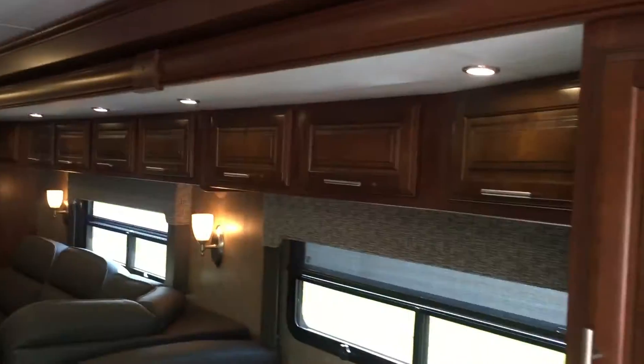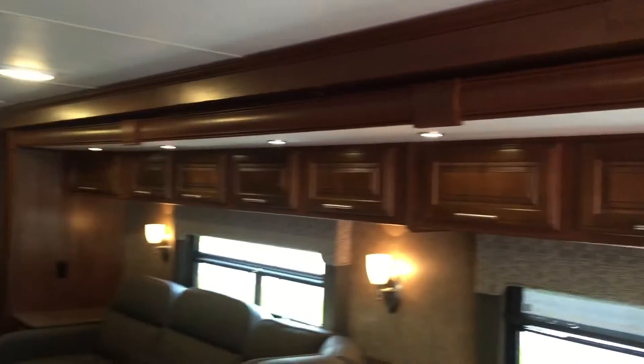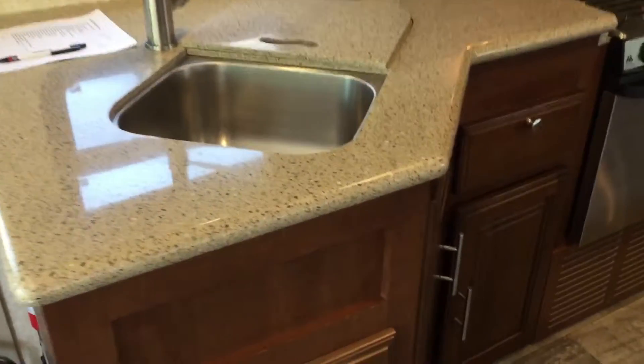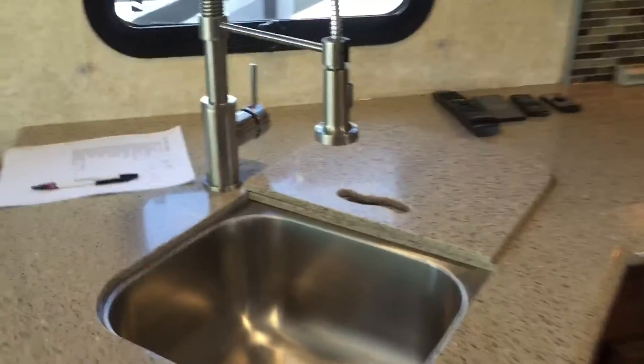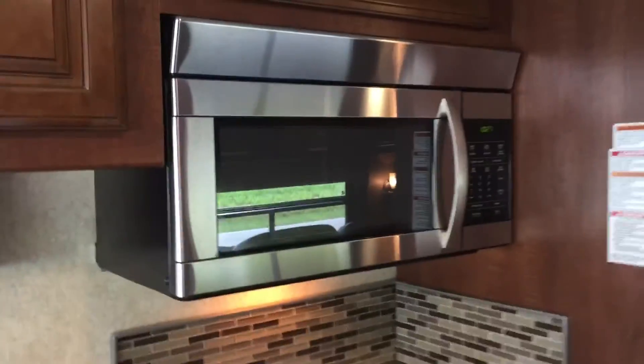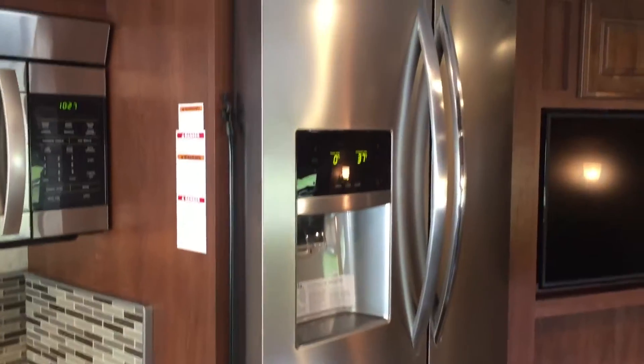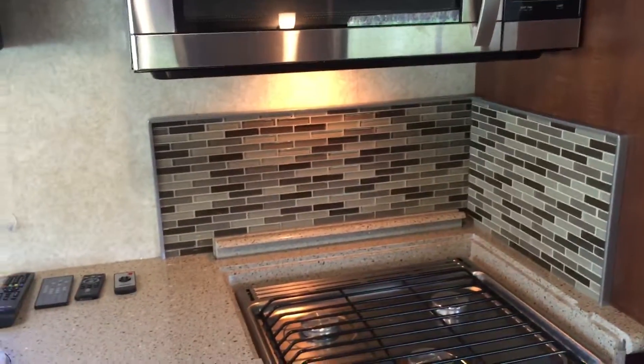There's a bunk right here that comes down for extra sleeping — nice utilization of that space. One big slide goes all the way down. You've got a pantry here and storage along the entire length of the slide above the seating, plus a booth that makes a bed. The kitchen features solid surface countertops, all stainless steel — a residential style sink and faucet, a large home-style microwave, stove and oven, and a huge stainless steel refrigerator. There's cabinetry all over the place, and vinyl flooring throughout the unit.